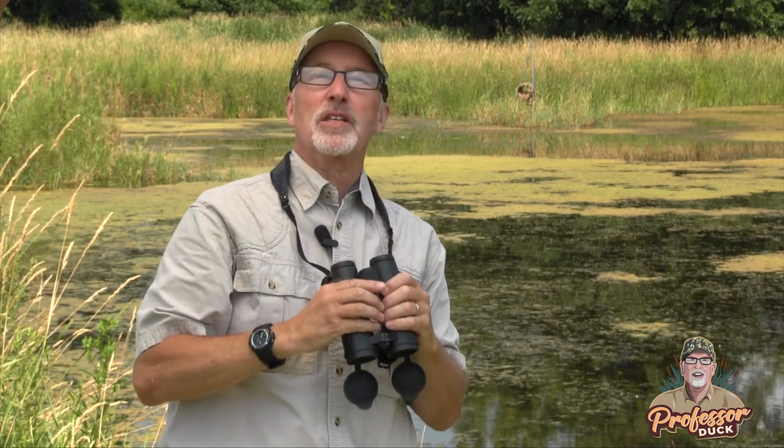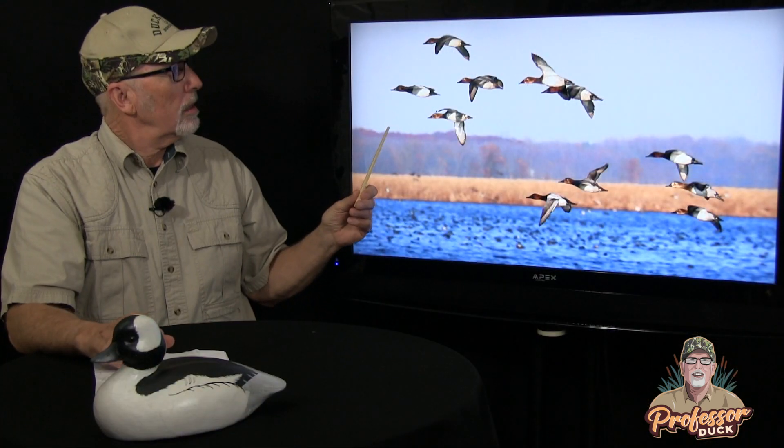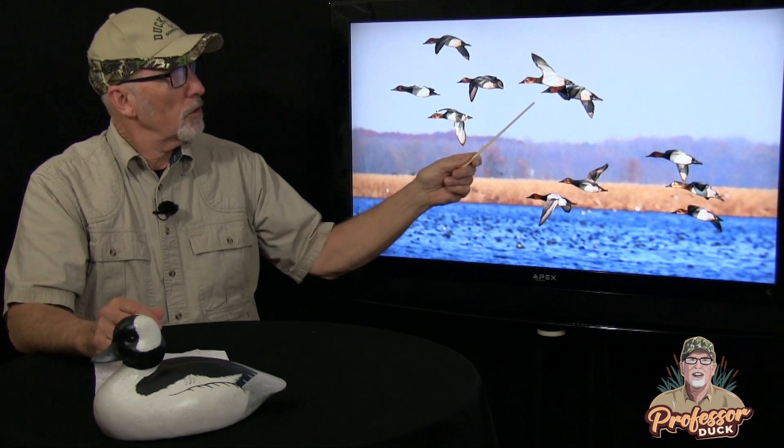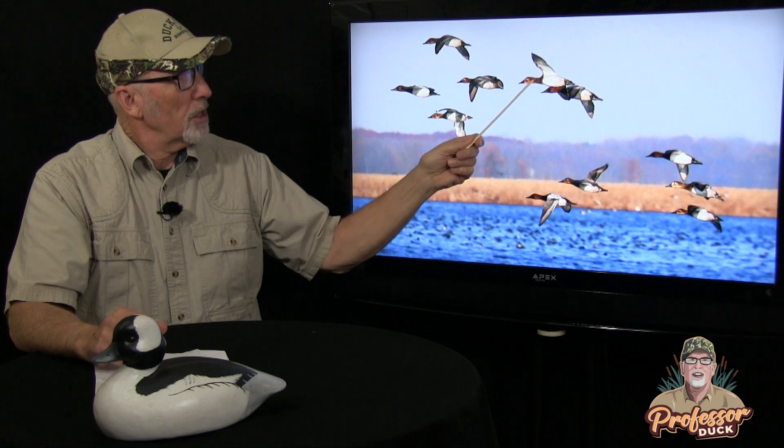Hi, everyone. Welcome to Professor Duck's Waterfowl Identification Series. Watch, listen, and learn as 30-year wildlife biologist David O'Dell, aka Professor Duck, teaches waterfowl identification skills like you've never experienced before.